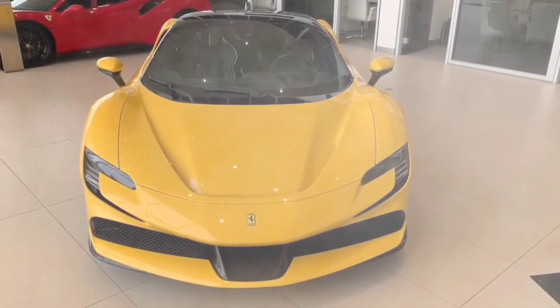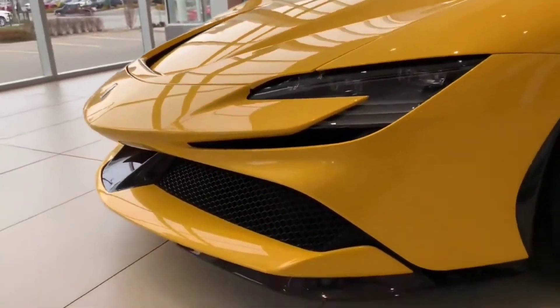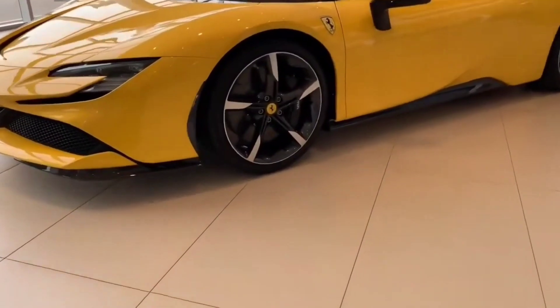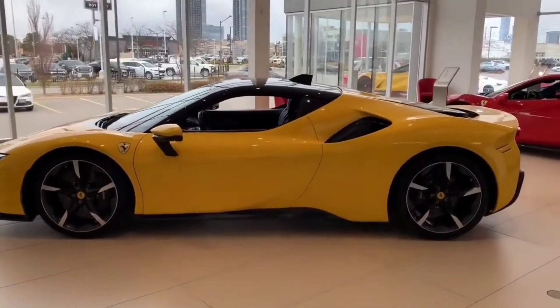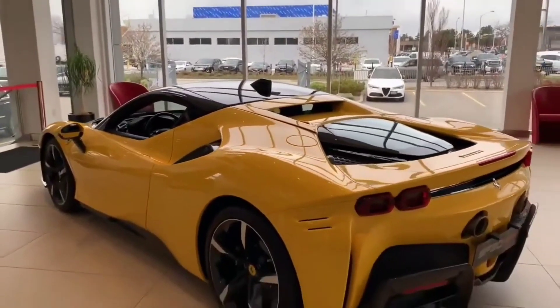The Ferrari SF90 Stradale is a stunning piece of automotive engineering, blending cutting-edge technology with the unmistakable style and performance that has come to define the Ferrari brand. This hybrid supercar boasts a powerful 4.0-liter V8 engine paired with three electric motors, producing a whopping 769 horsepower.